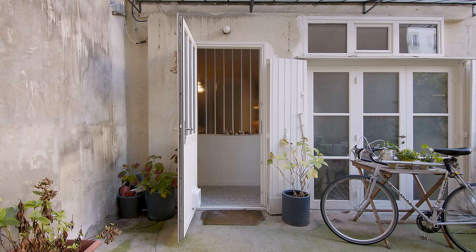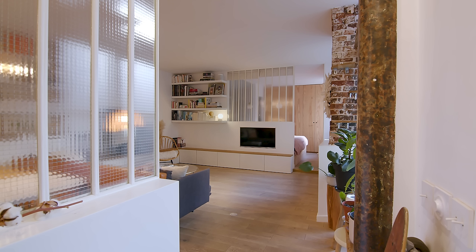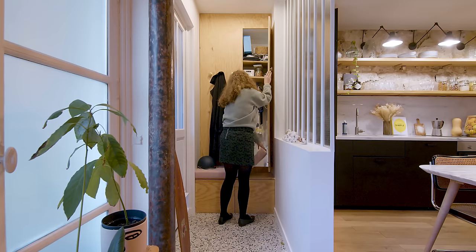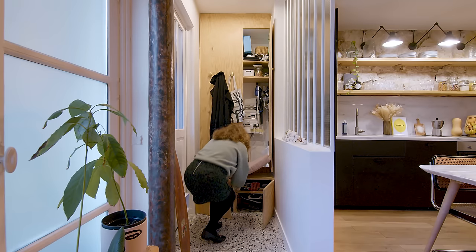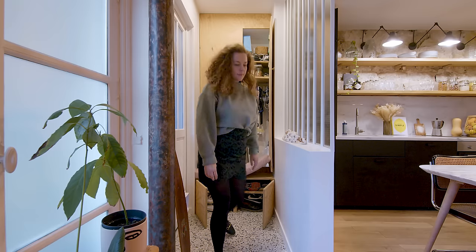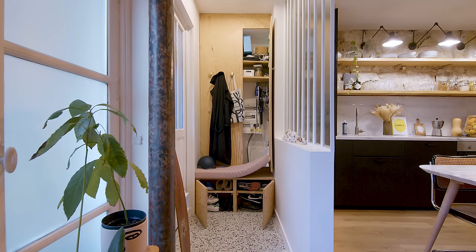Lastly, we removed one of the entrance doors and replaced it with a window and a reading nook. As you enter the apartment, you are faced with a glass divider made using the same glass as the original windows of the workshop. There is a wall made of pine wood which has hidden storage space, and we added a small pine wood bench, which also doubles as storage for our shoes.